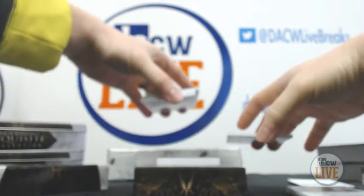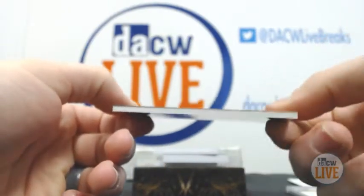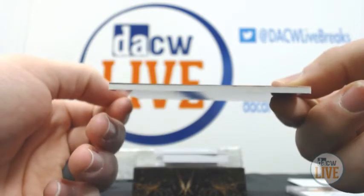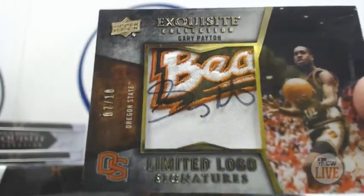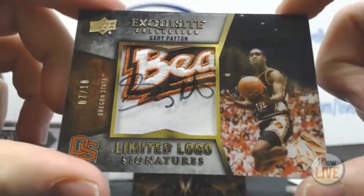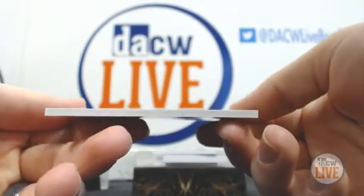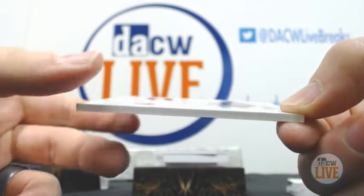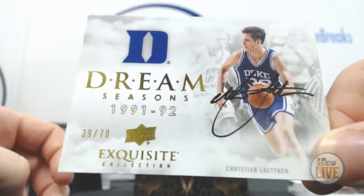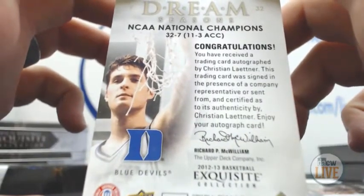Save that one. We have Exquisite Collection Limited Logos, numbered 7 of 10 — Gary Payton. Very nice. Dream Seasons 91-92, 39 out of 70 — Christian Laettner. That's a nice card.